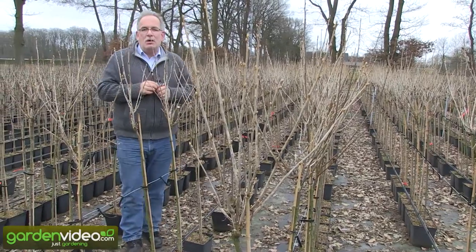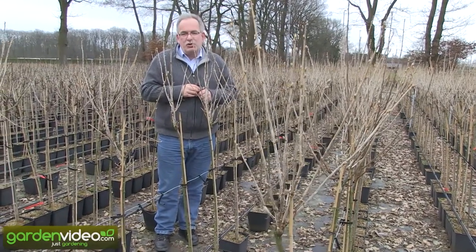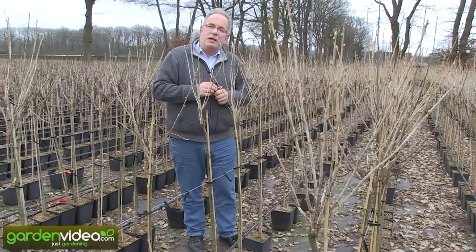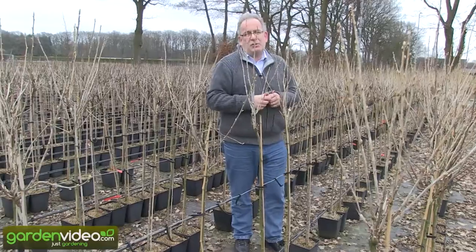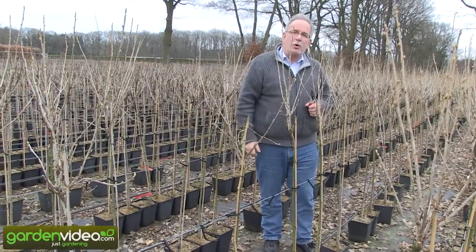But two weeks ago we had a promotion for gooseberry standard trees and we sold in one week 400 standard trees. So it's perhaps really a fashionable product for the moment.